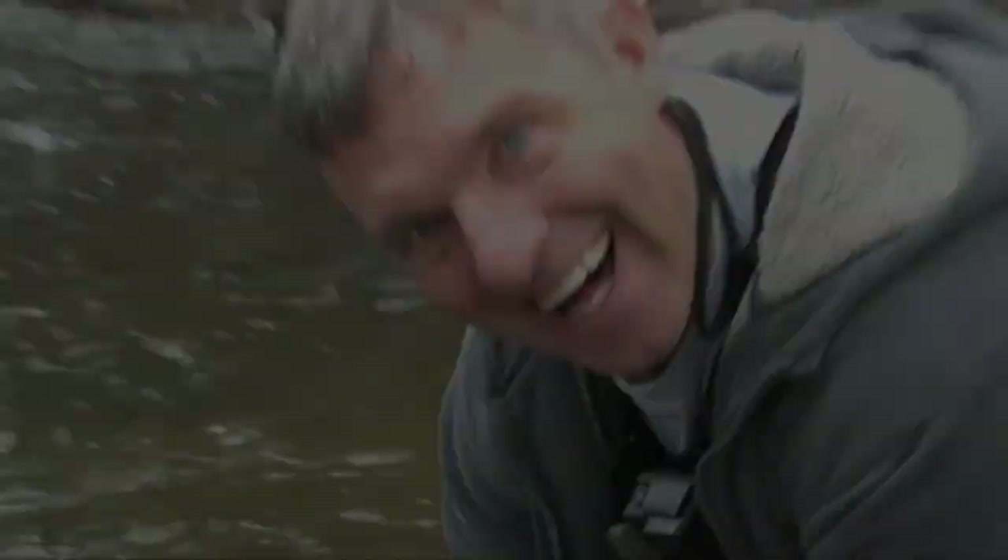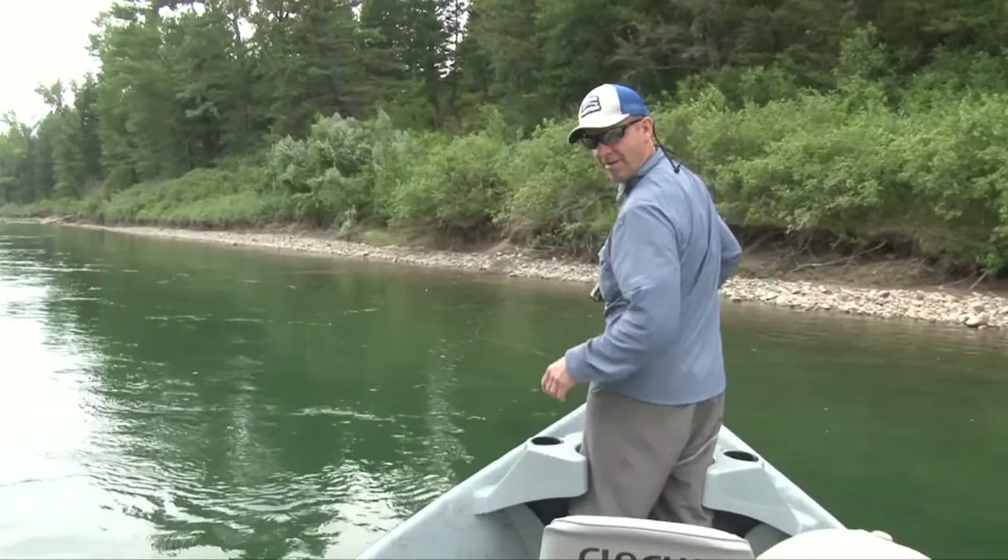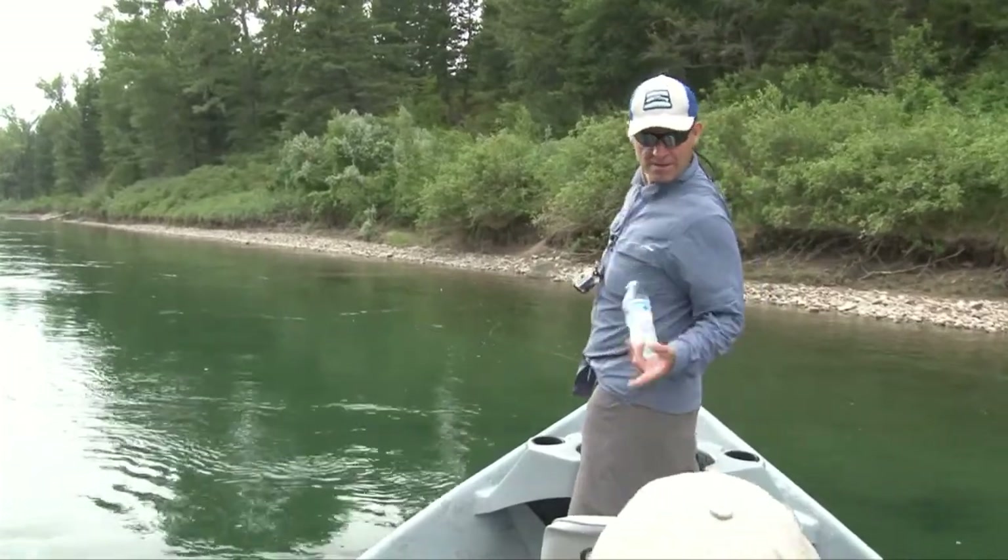I've always wanted to fish this lake at ice-out and got the chance here today — boy, I caught some nice bows. It's good fishing. Be sure to join us next time for more fishing with Ladin, because we're having fun catching fish.